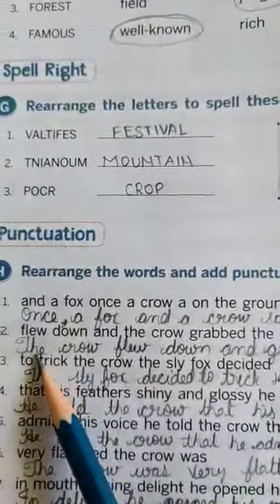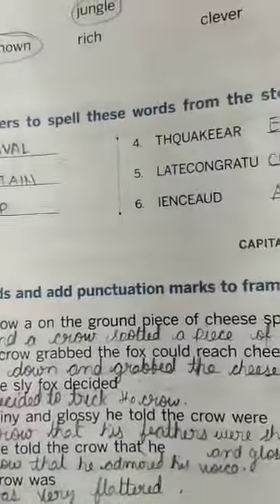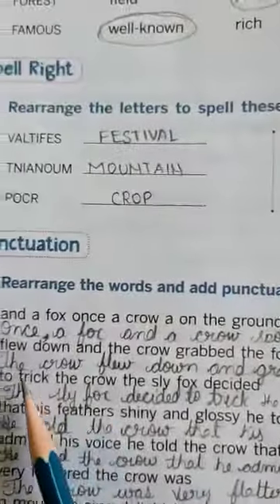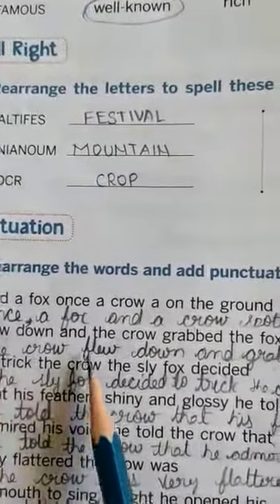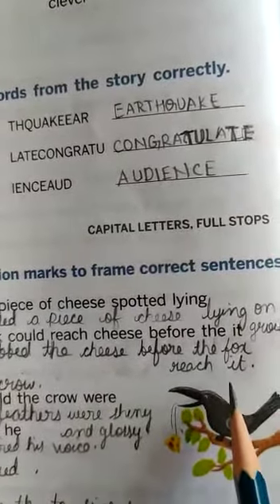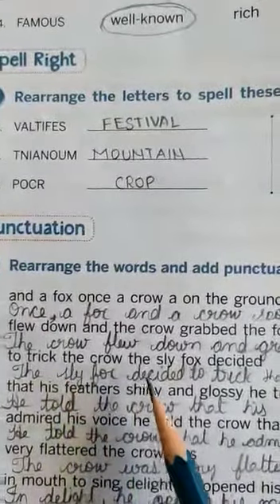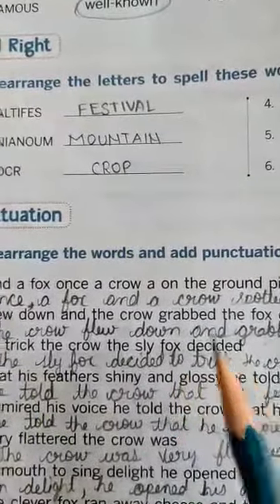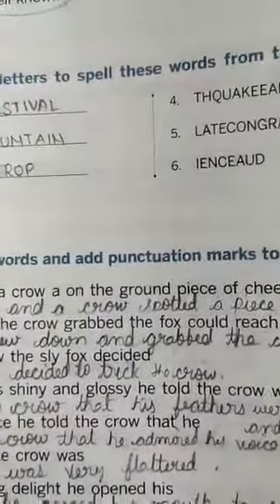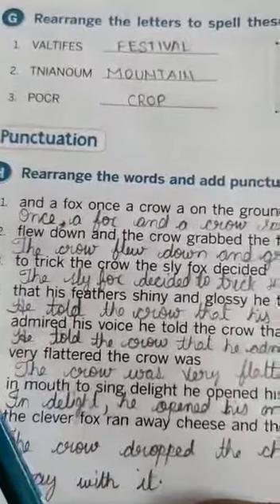Next one: the flew down and the crow grabbed the fox could reach cheese before the edge. We have to rearrange: the crow flew down and grabbed the cheese before the fox reached the edge. You can write here, children. To trick the crow, the sly fox decided to trick the crow, because he also wants the cheese.